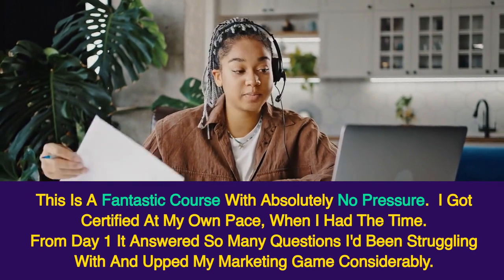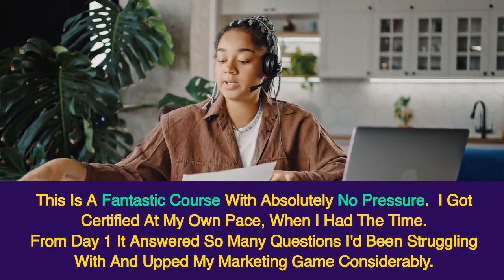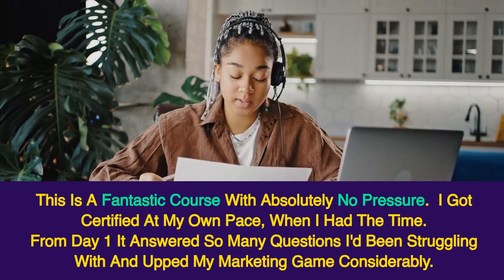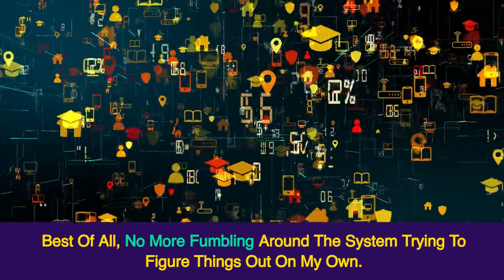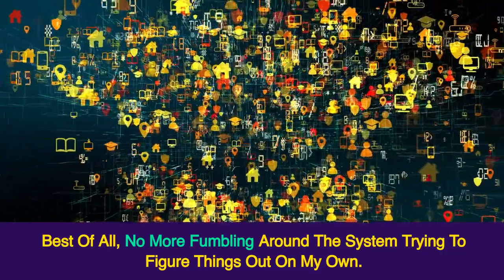I got certified at my own pace, when I had the time. From day one it answered so many questions I'd been struggling with and upped my marketing game considerably. Best of all, no more fumbling around the system trying to figure things out on my own.